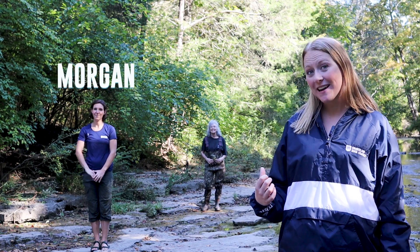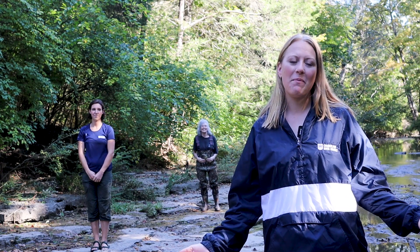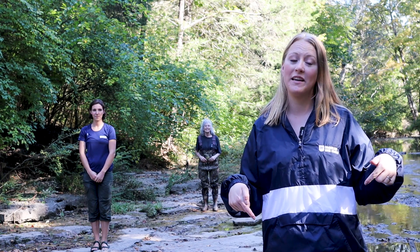Hello everyone, I'm Katherine with the Cumberland River Compact. Back behind me I've got two other friends - Morgan and Annie - and they're also with the Cumberland River Compact. Today we're out at Seven Mile Creek and we're going to be talking about creek critters. We're going to be looking at five specific critters and the different adaptations they have to living in this aquatic ecosystem.